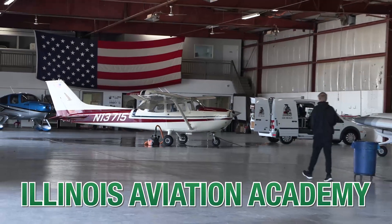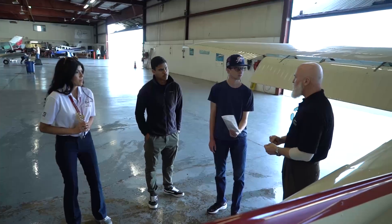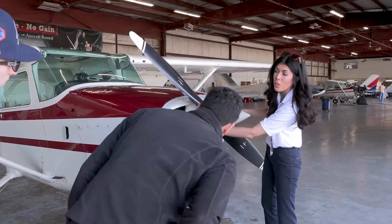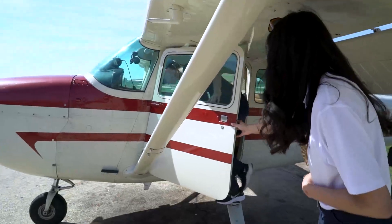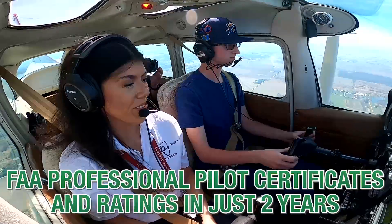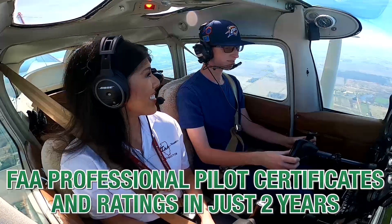Partnering with the Illinois Aviation Academy, the College of DuPage Aviation Program exposes future pilots to an extensive amount of flight training. Students who choose the flight track of the program will have the ability to earn their FAA pilot certification in just two years.